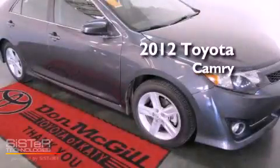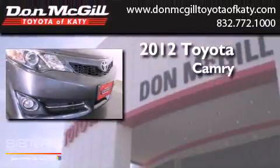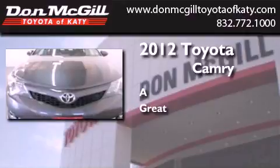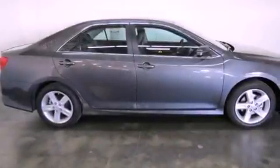This is a certified pre-owned 2012 Toyota Camry. All of the following features are included.